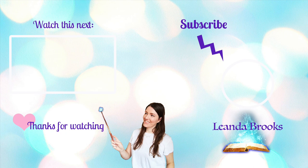If you like this video please give it a thumbs up, and all that's left for me to say is have a magical day and let's stay in touch. Bye!